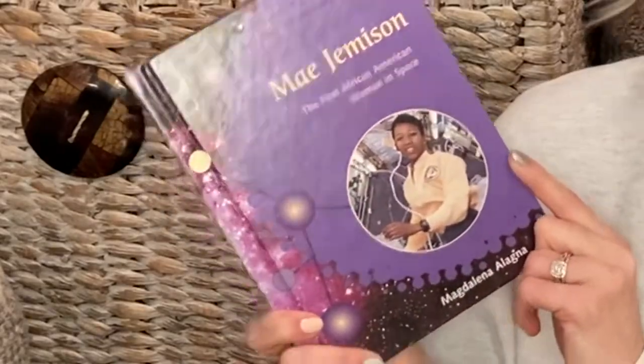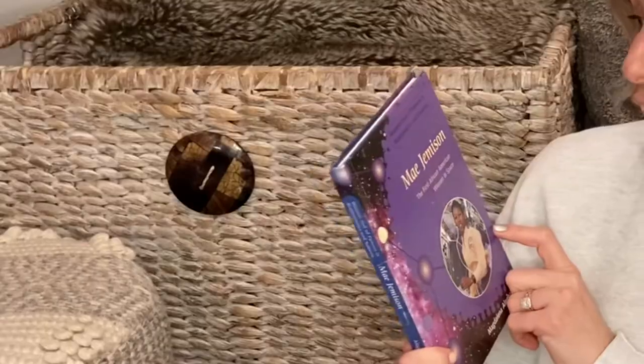This book, Mae Jemison: The First African American Woman in Space, is one that I have out for my kids during our space unit. It's all about her experience, her life, and how women of color are mathematicians and scientists. I think this is a really important book.